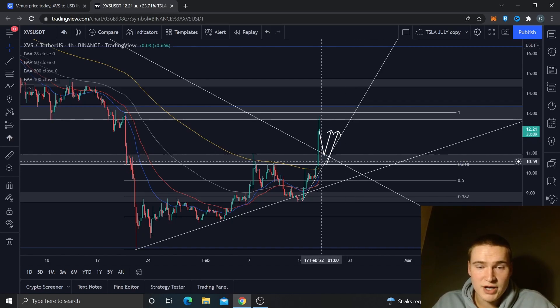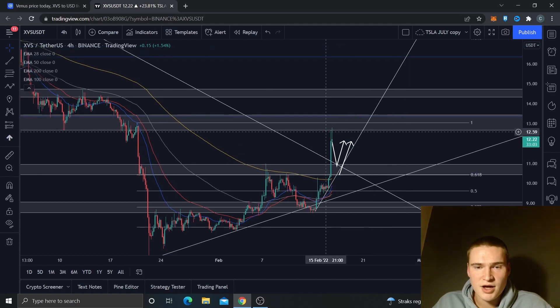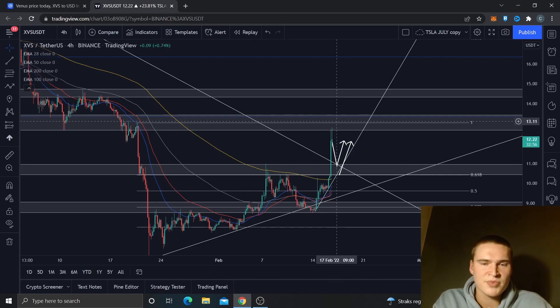We really easily broke the resistance level at around 10.5 to 11 dollars, went up to the next key level at around 12.5, more like around 13 dollars, and that was a little bit stronger in my opinion. The main thing we're looking for is breaking that 13 level.